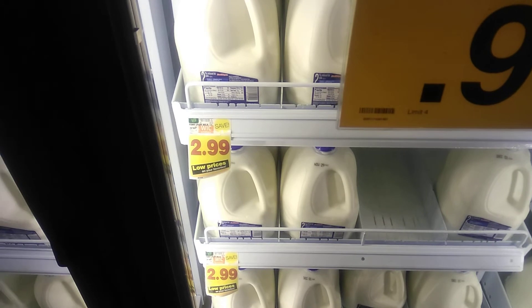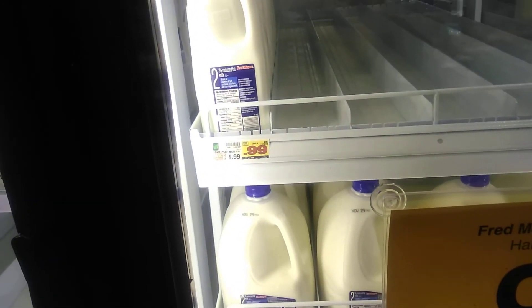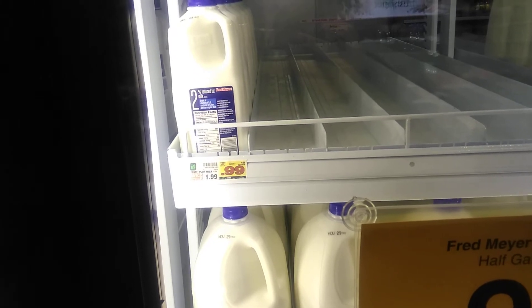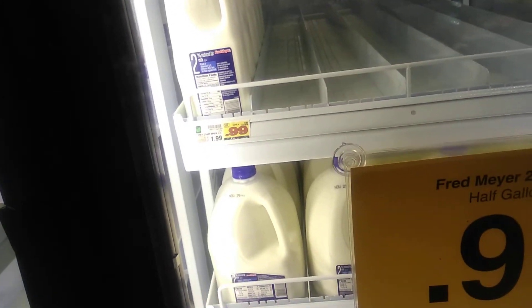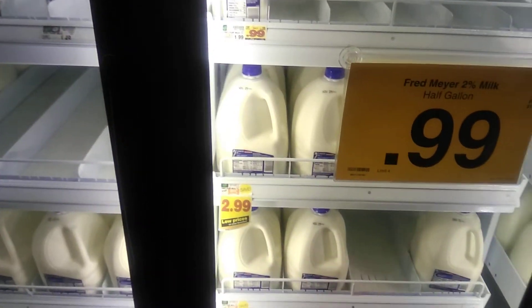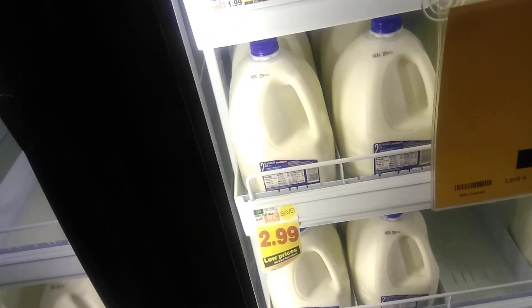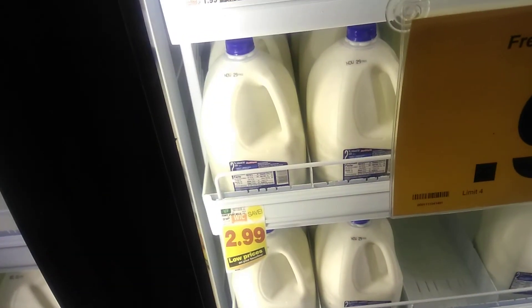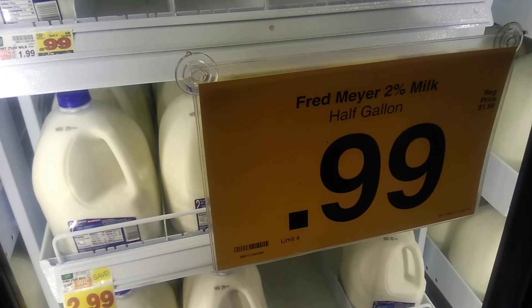So what you're saying is that if I get three half gallons of milk, I get that for pretty much $3 — in comparison to a whole gallon, which is $3. This just doesn't add up. Also, I don't know what kind of milk to get.